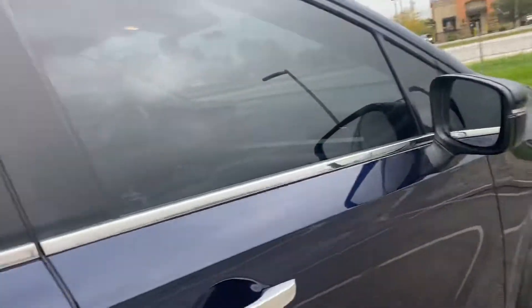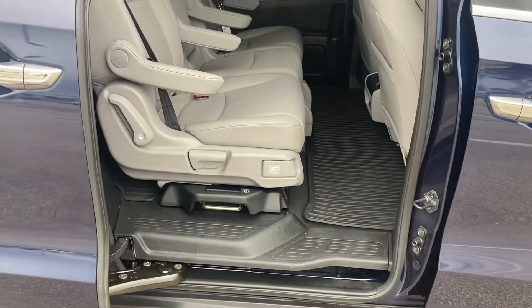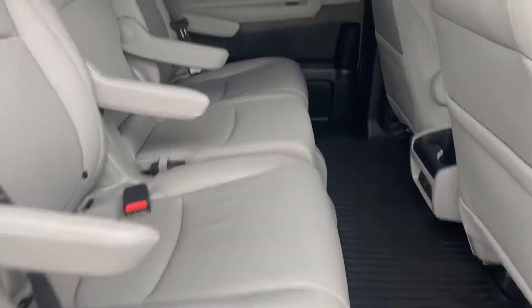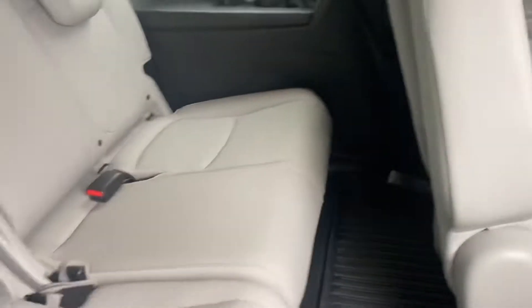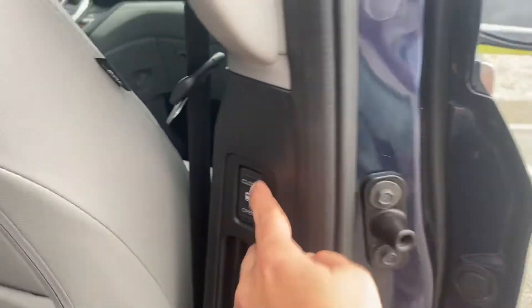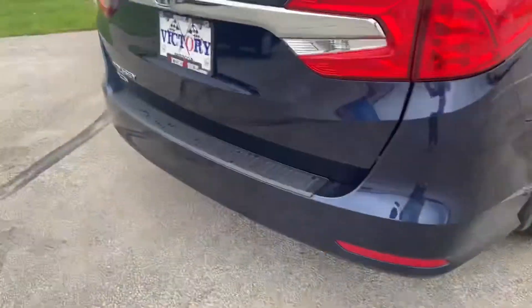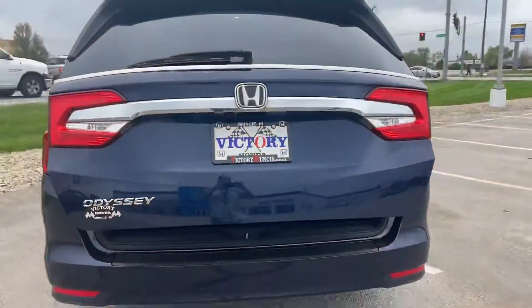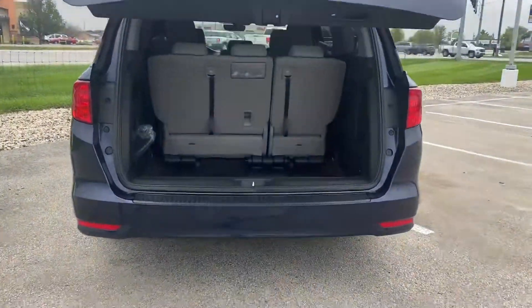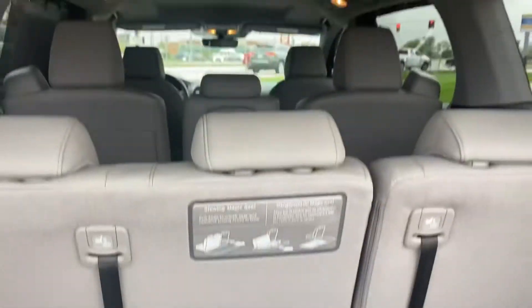The Honda Odyssey will provide you with power sliding doors and plenty of room for your second as well as third row passengers. The EXL Odyssey will also provide you with a power back hatch and plenty of room for your luggage and groceries.